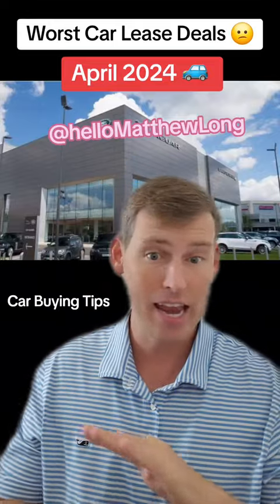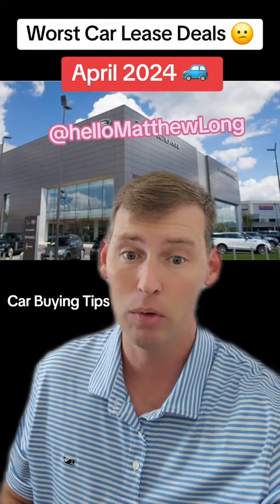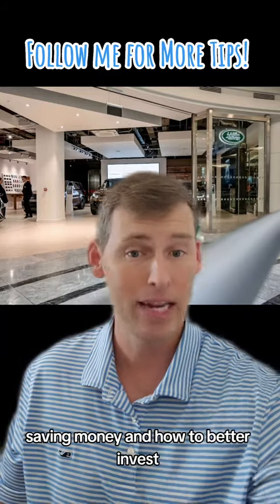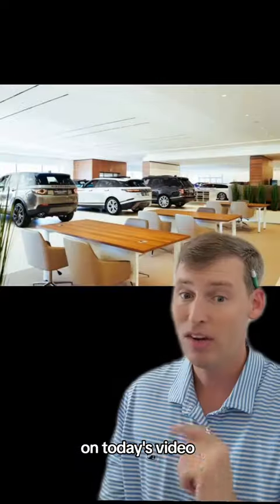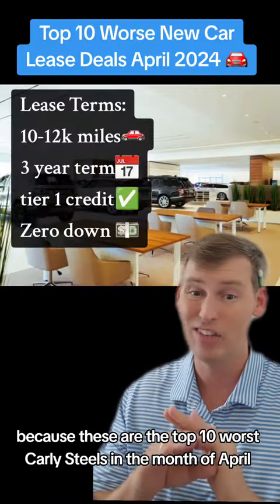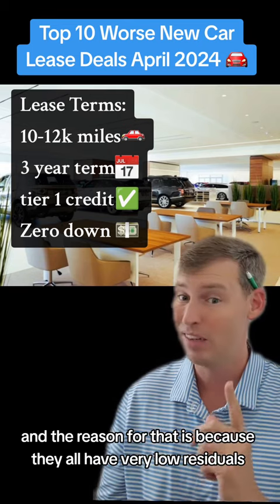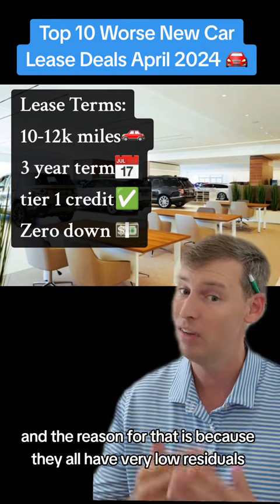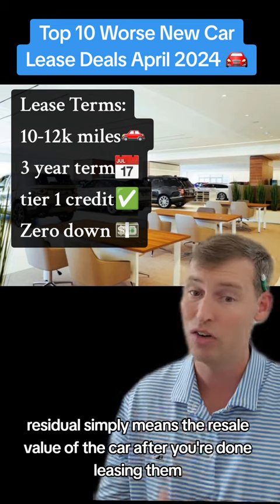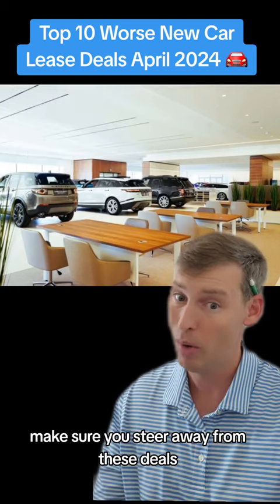Do not buy or lease any of these cars. These are the worst car lease deals in the month of April. Hi, my name is Matthew Long and on this channel all we talk about is making money, saving money, and how to better invest. Today I'm going to make sure none of you are jumping into these car lease deals — the top 10 worst car lease deals in April — because they all have very low residuals. Residuals simply means the resale value of the car after you're done leasing. Let's go take a look at my list. Make sure you steer away from these deals.